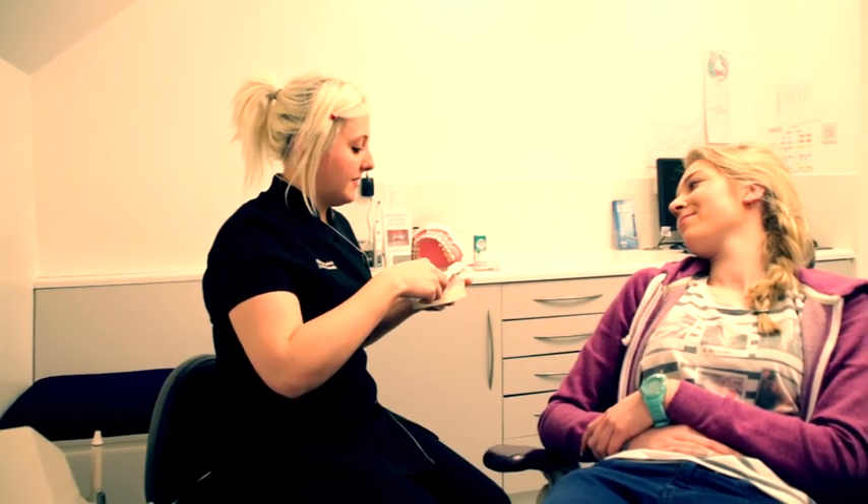We offer support with our dental therapist Nicola, who helps show patients how to clean their teeth effectively and how to look after their braces.